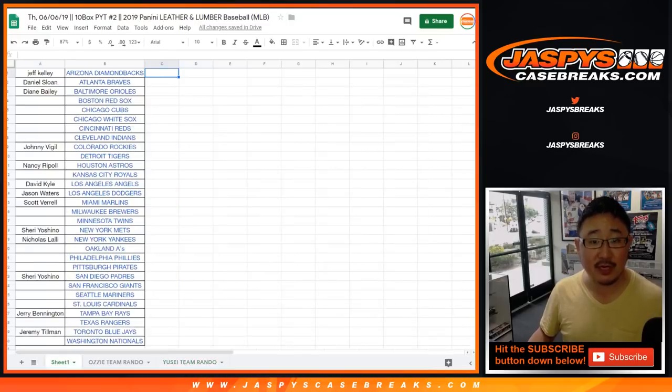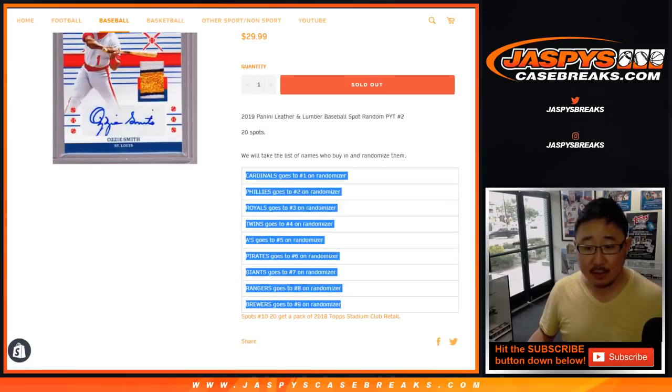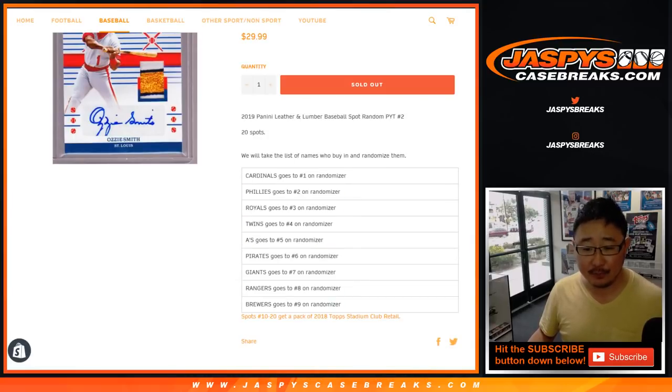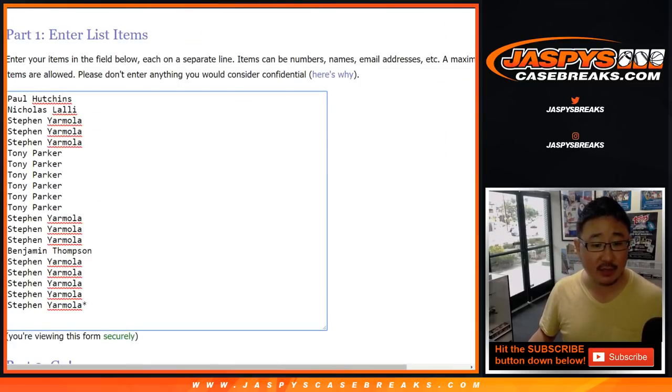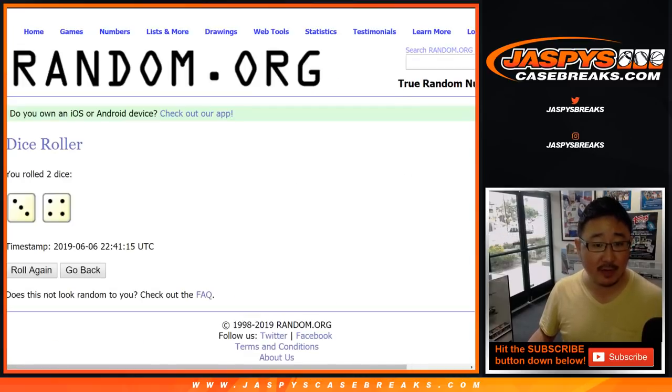Let's do those team randoms, the Ozzie Smith one first. So we sold 20 spots. Top nine get teams and then 10 through 20 get a pack of 2018 Topps Stadium Club Baseball Retail Edition. Big thanks to these folks for getting into the Ozzie Smith team random. Let's roll the dice — let's randomize that list. Three and a four, seven times.